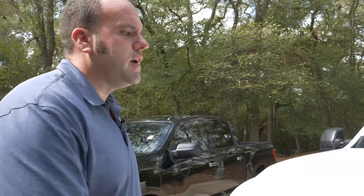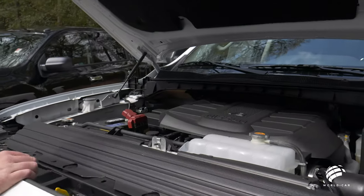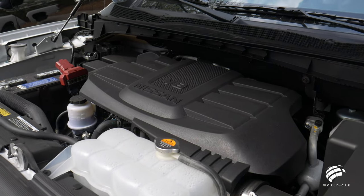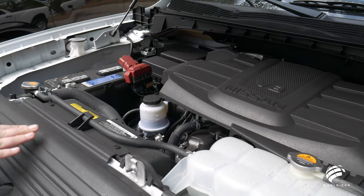Now the next spot we're going to look at is underneath the hood — or as I like to call it, the ranch. Why do I call it the ranch? Because that's where all 400 horses live. Every Nissan Titan comes with a 5.6-liter Endurance V8 engine that produces 400 horsepower and 413 foot-pounds of torque. This is going to be the standard motor for every Nissan Titan and Titan XD.